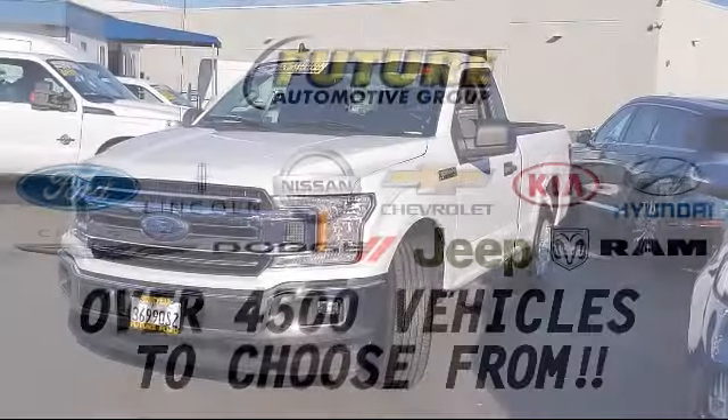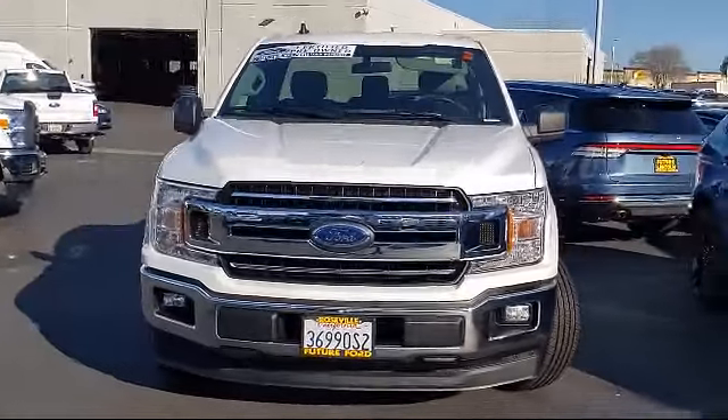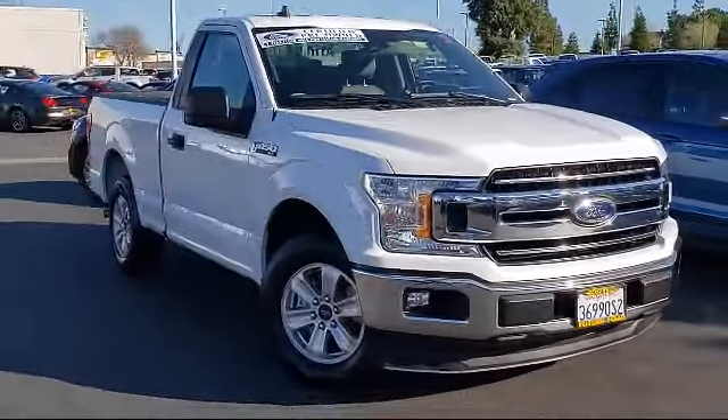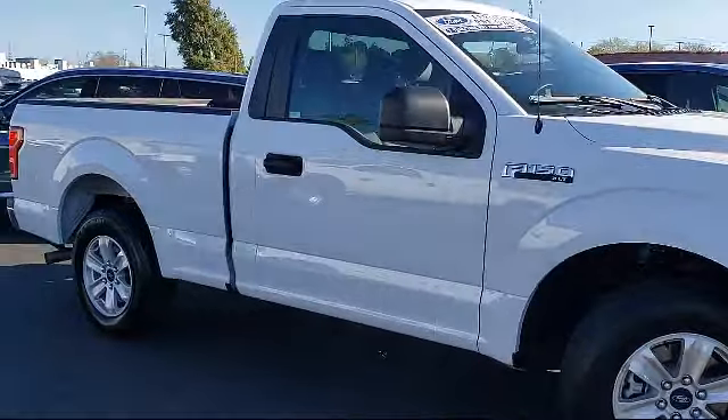For three generations, the Future Automotive Group has been Northern California's premier automotive dealer group, and here's another example of a great vehicle from our giant selection of pre-owned cars and trucks, which comes equipped with auto high beam headlamp control,